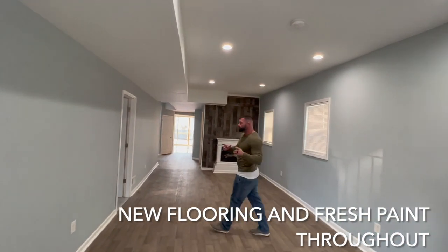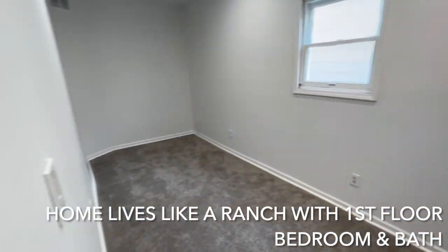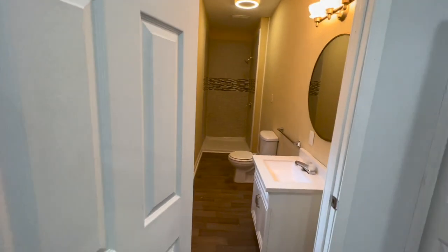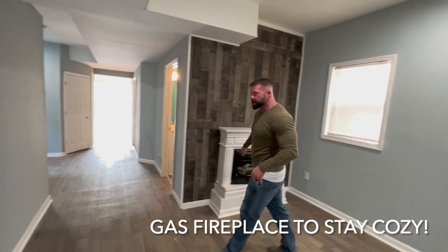This one can actually live like a ranch because when you come in here, you can see you've got a nice long bedroom and, take a look, they added another full bath right down there. Great use of space here. I love it. And on top of it, to be nice and cozy, you've got the gas fireplace right here.